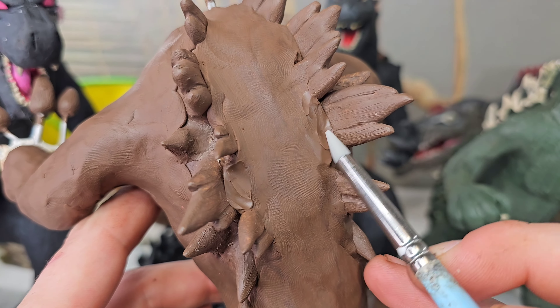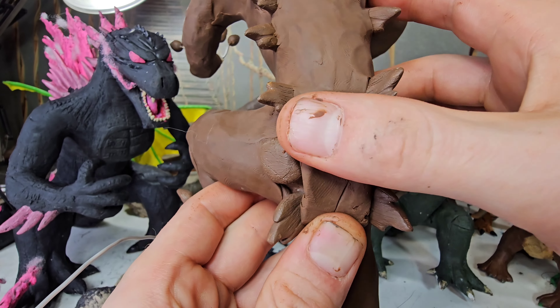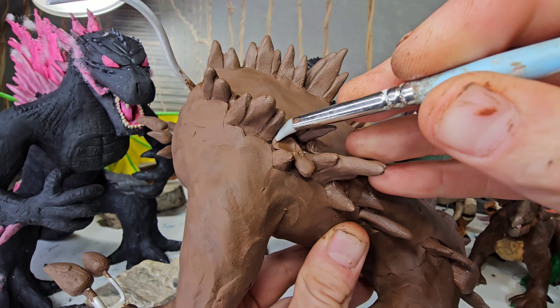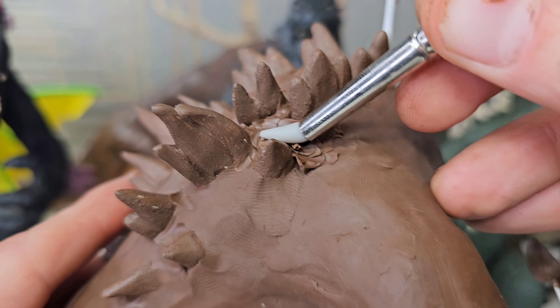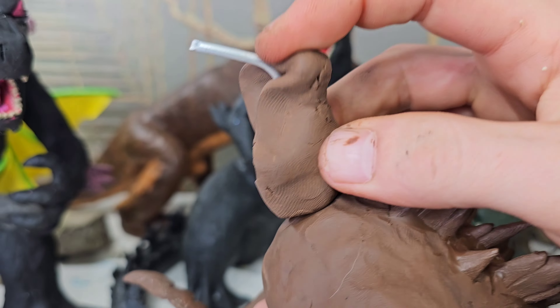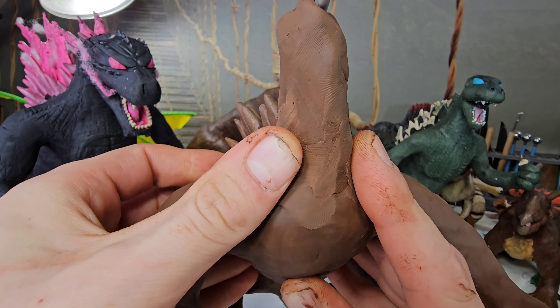Godzilla 2019 is approximately the second largest Godzilla now in the MonsterVerse, measuring in at 393 feet in height with a weight of 99,000 tons. Can he grow even larger? Yes, yes he can. So let's talk about the next and possibly largest Gojira specimen.